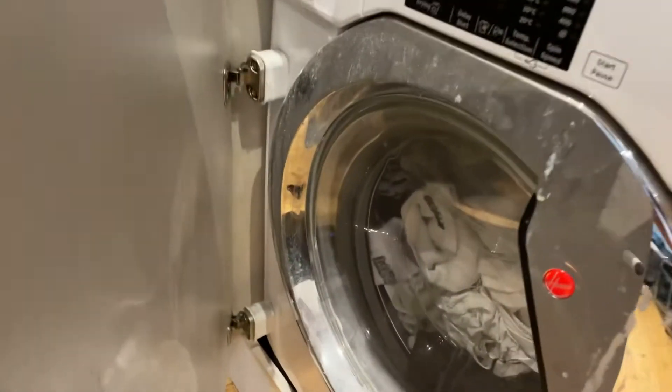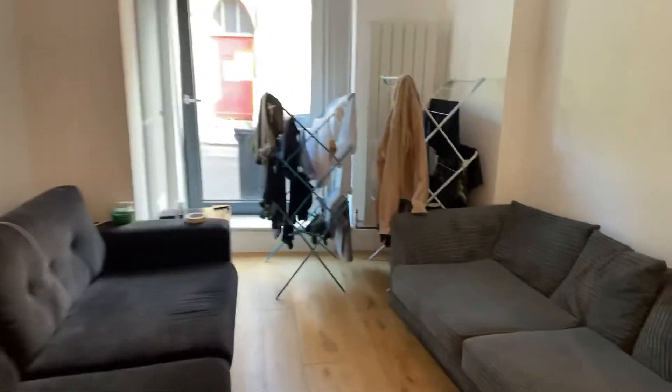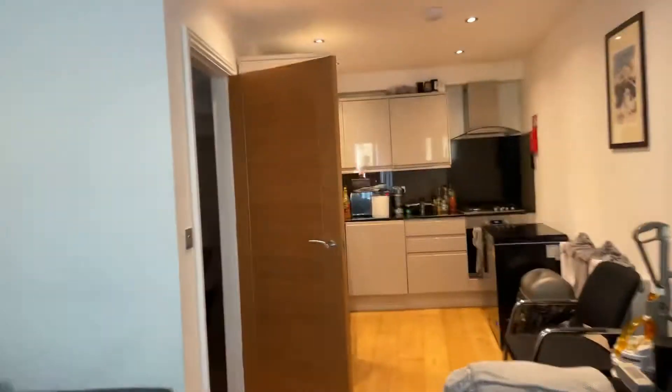So that means it does have a drain, yes. We go upstairs.